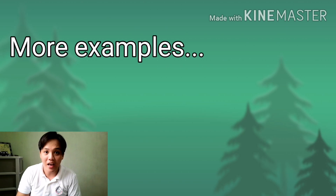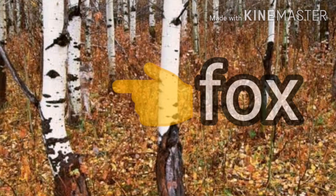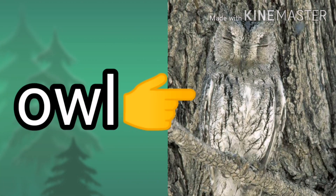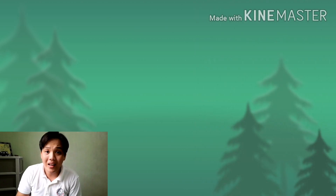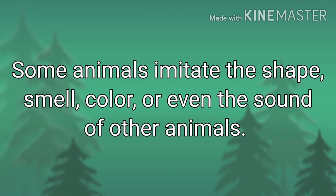Here are more examples of animals that can do camouflaging. Some animals imitate the shapes, smell, color, or even the sounds of other animals. Examples of these are the following.